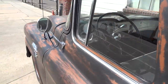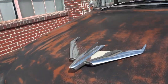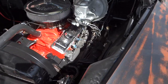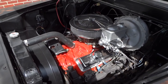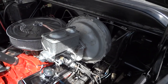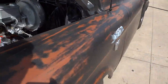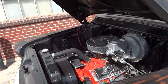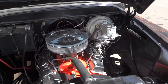Take a look under the hood. Got the 350, mated to a Turbo 350 automatic transmission. Power brakes. Nova subframe with disc brakes in the front. This truck drives better at any speed than most new cars.